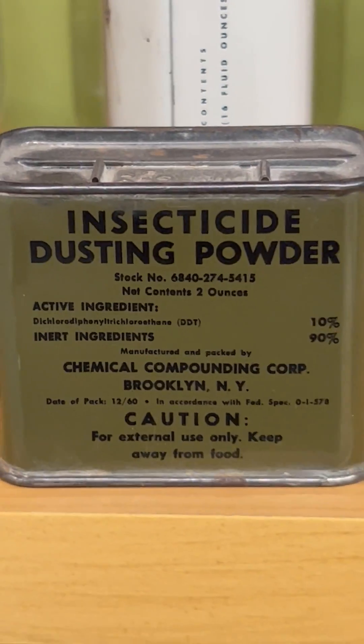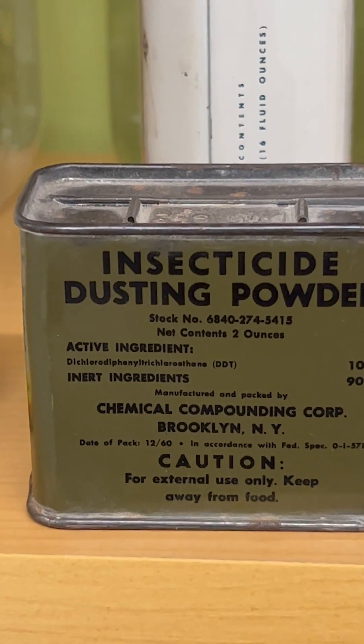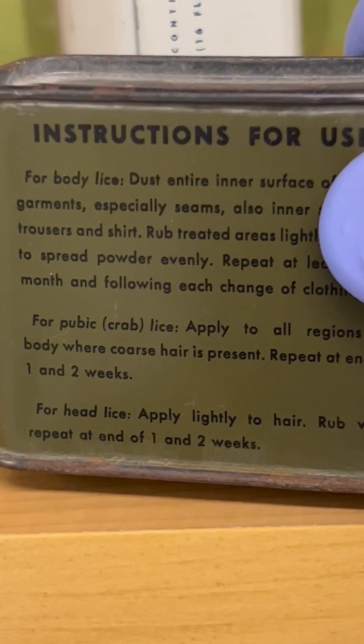Yes, this is the infamous DDT powder that was used in all sorts of forms. In this particular case, it was used during wartime for malaria and protection against lice, and it actually has the instructions on how to use it on the back — for body lice, for pubic lice, etc.